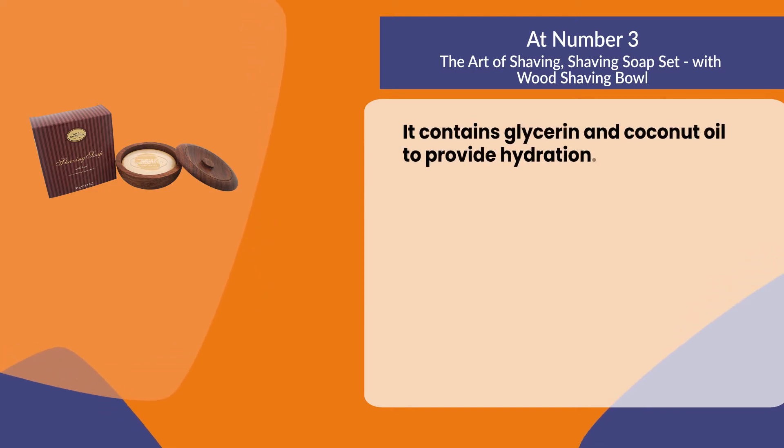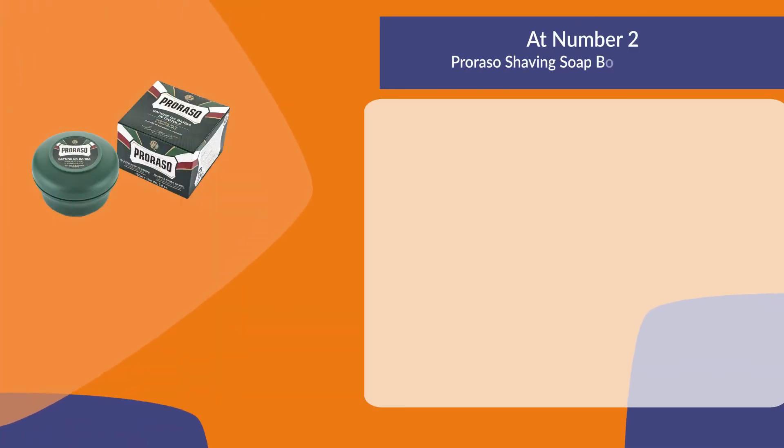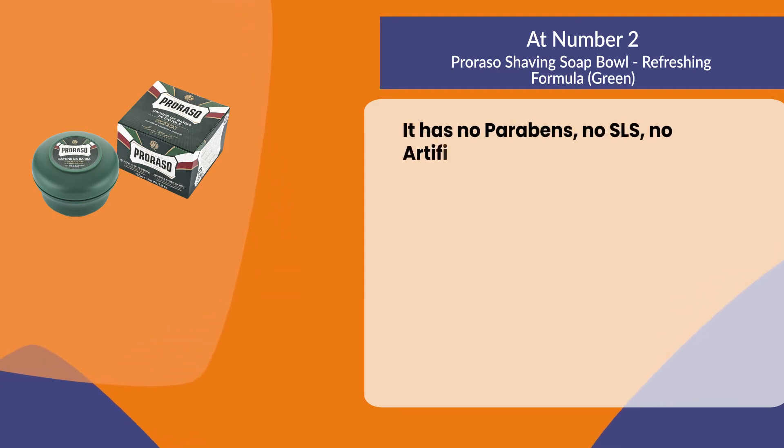It contains glycerin and coconut oil to provide hydration. At number two: Proraso shaving soap bowl refreshing formula green. It has no parabens, no SLS, and no artificial colors.